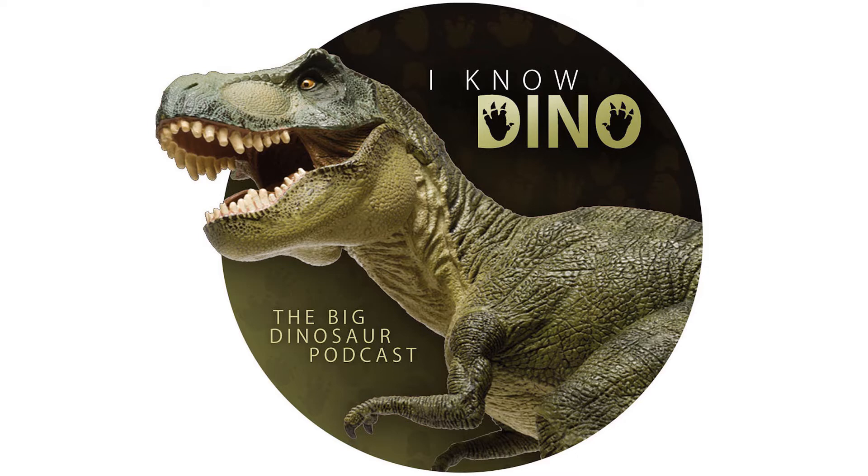Coelophysis was a Coelophysid theropod that lived in the Triassic in what is now the southwestern US, also South Africa and Zimbabwe. The name means 'hollow form' and refers to its hollow bones that made it light.